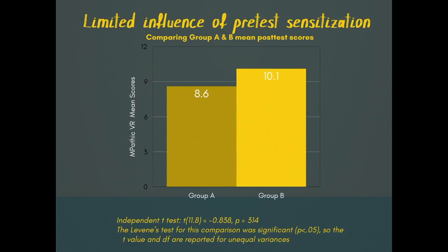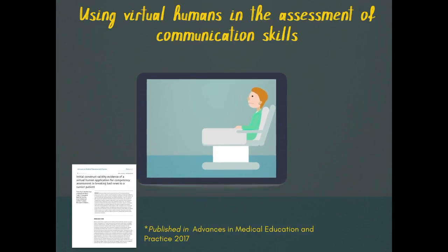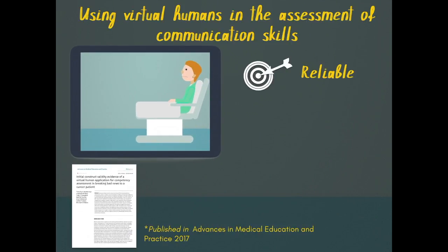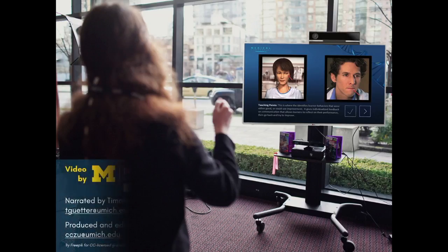To our knowledge, this is one of the first studies of virtual humans for the assessment of communication skills. The virtual humans give us a reliable and less costly alternative to assess communication. The results were encouraging, so we want to continue to refine and research the technology.